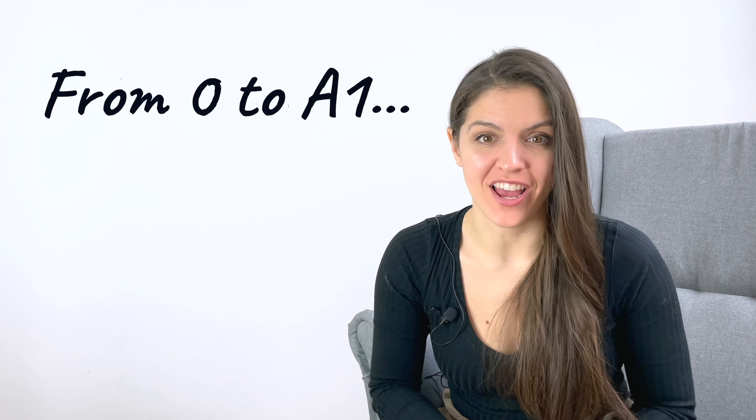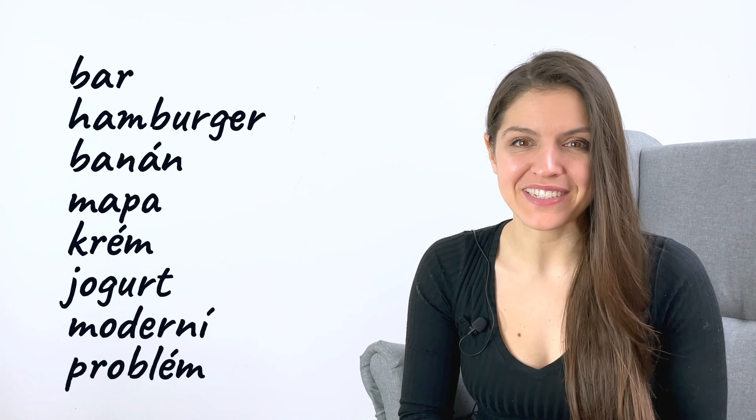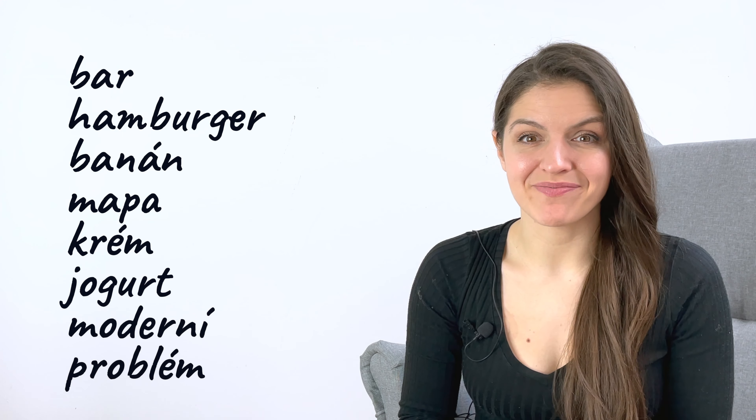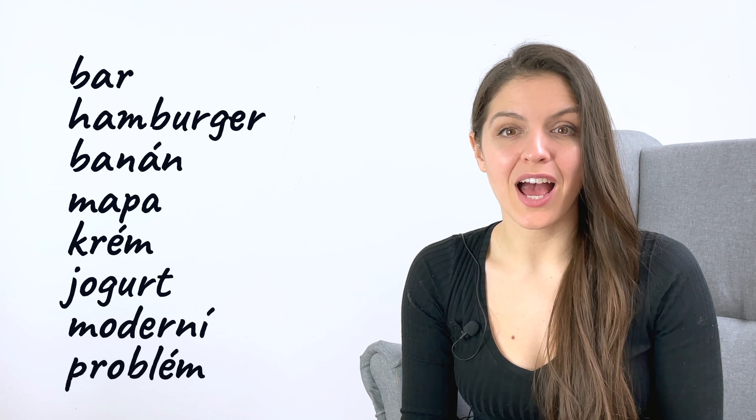Let's take a look at some common Czech words. I think you will find that you already understand many of them even if you haven't learned any Czech. Let's read them together. Repeat after me.